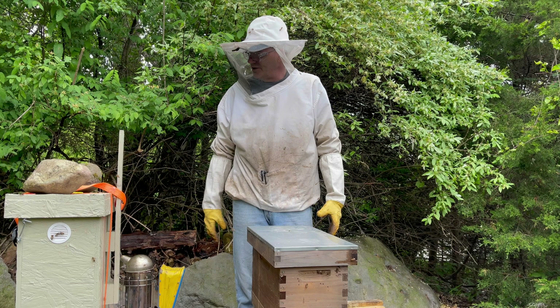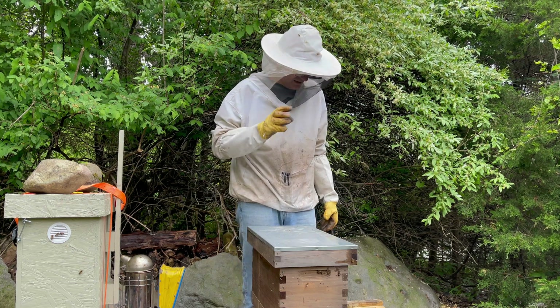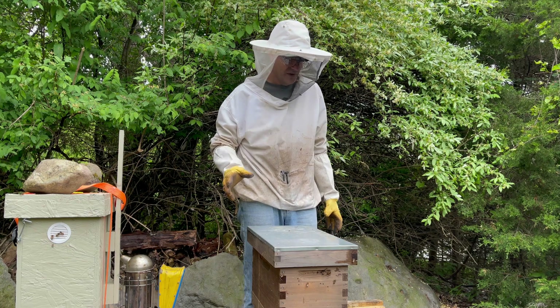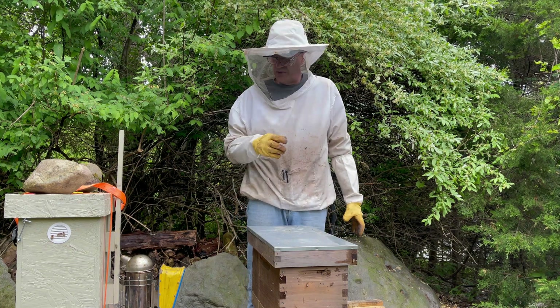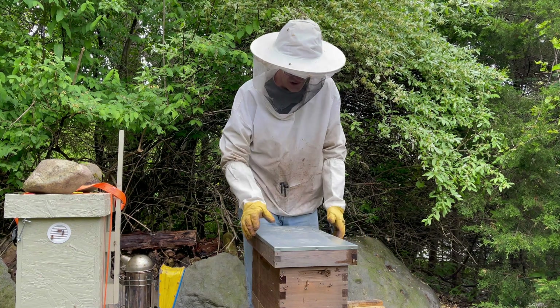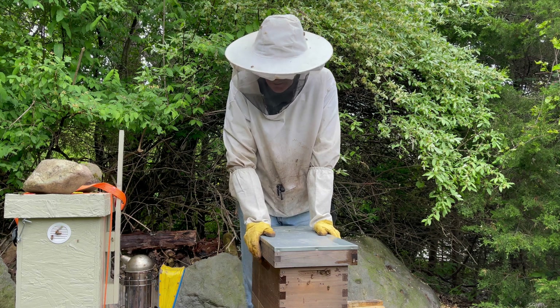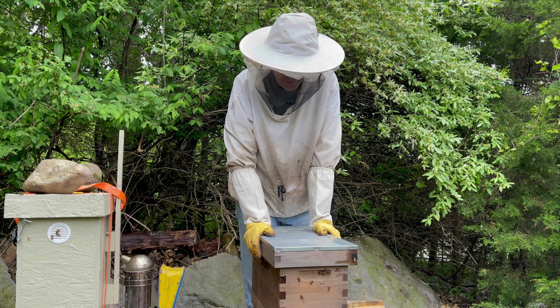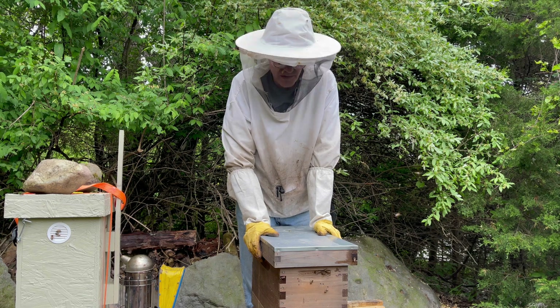I've got a video coming out on our new nuke yard and how I did it. One of the most important things is your hive stands — if you shortchange yourself there, you may regret it later when you have 1,000 pounds on them. Just a quick video as far as installing it because of the weather — we're not going to play with it, we're going to let it do its thing. I appreciate you watching. I hope your bees are well.